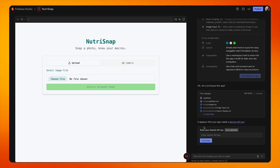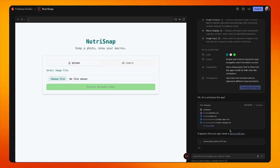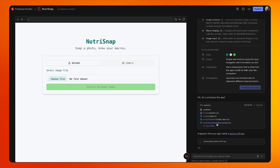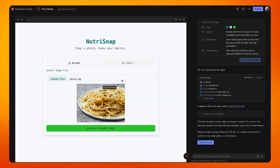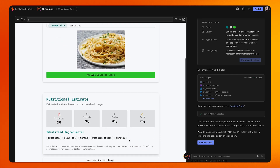Since the main use case of my app will require using Gemini to analyze what's in the images I upload, I need to provide an API key. As you can see in the chat panel on the right, Firebase Studio can get an API key for me — that's so convenient. Once the key is generated, I can test out the app. Let me upload a photo of what I want for dinner.